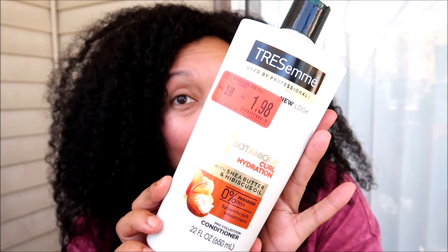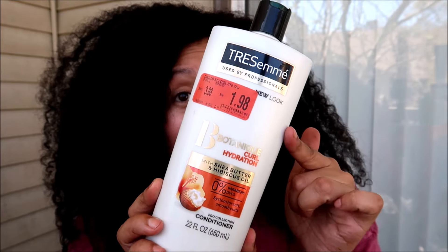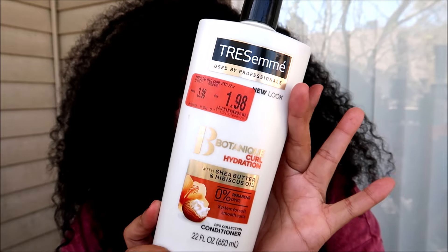Also from Tresemme is the Botanique Curl Hydration with Shea Butter and Hibiscus Oil. This one also has silicone, and the hibiscus is pretty high up on the ingredient list — more than halfway in, which you don't always see with drugstore products. Since it's specifically for curl hydration, I'd put this in the pre-poo category for curly hair. I love that my hair responds well to hibiscus, shea butter is a long-time heavy favorite, and the silicone will help on days my hair needs extra help with detangling.